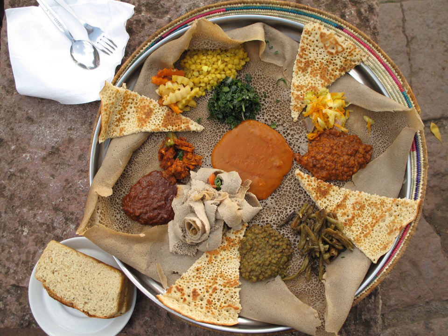Spices. Aframomum corrorima, the spice known as kororima, Ethiopian cardamom, or false cardamom, is obtained from the plant seeds, usually dried, and is extensively used in Ethiopian and Eritrean cuisine. It is an ingredient in berbere, mitmita, awaze, and other spice mixtures, and is also used to flavor coffee.